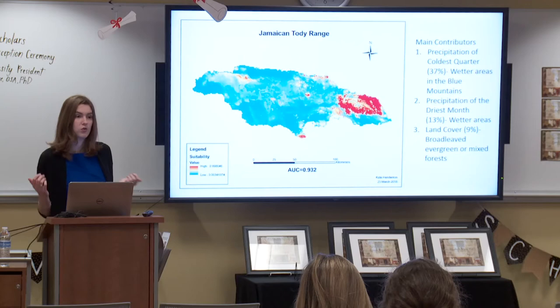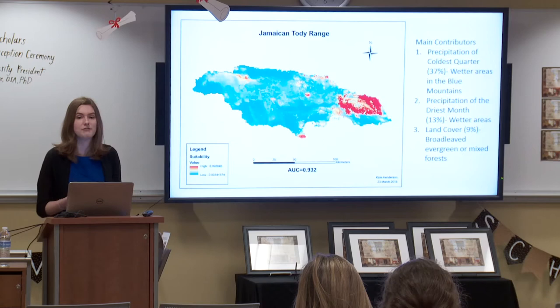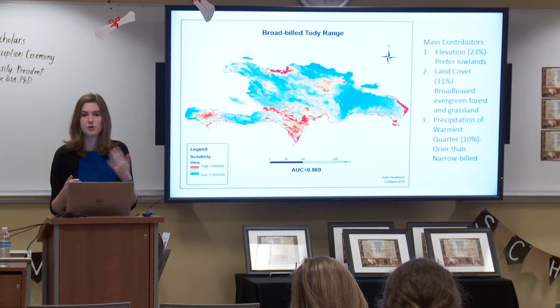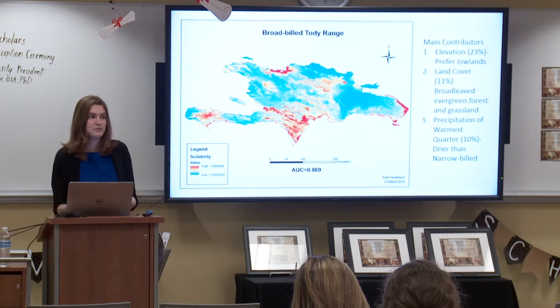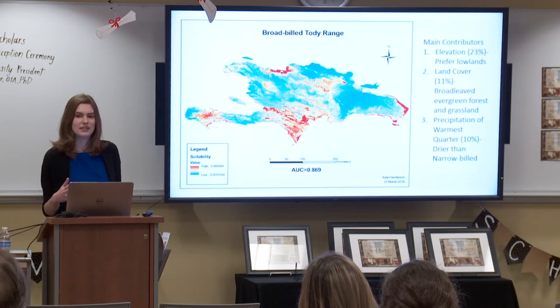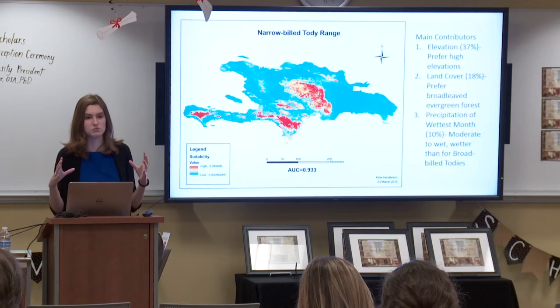In Jamaica, most areas of high suitability were in the Blue Mountains in the eastern part of the country. Precipitation of the coldest quarter was very important for determining model fit, responsible for 37% of the fit — one of the highest values I saw in the study. The toadies are mostly found in these wetter areas in the Blue Mountains, where the land cover is mostly broadleaf evergreen or mixed forests. Then we get into the two species on Hispaniola, with some really cool results. The first map is for broad-billed toadies, which tend to be found at lower elevations, and you can see they're really widely distributed across the lower parts of the island.